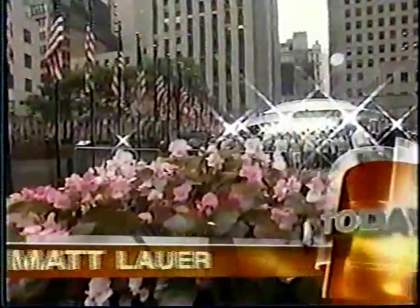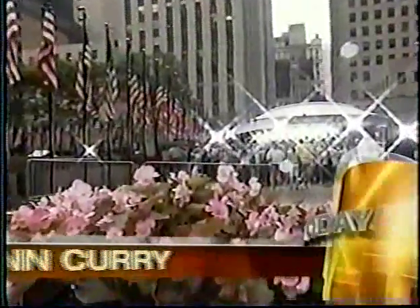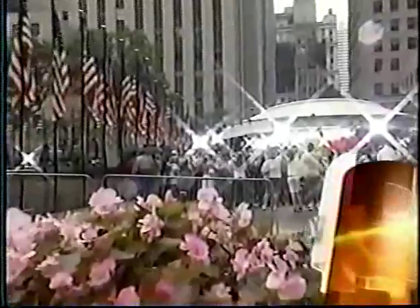From NBC News, this is Today with Matt Lauer and Ann Curry, live from Rockefeller Plaza.